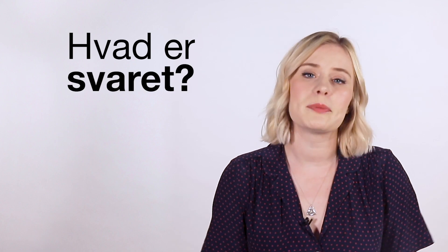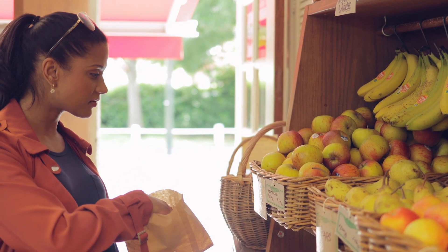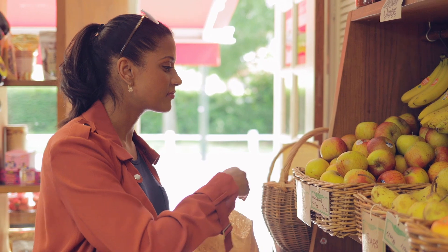So after all this doom and gloom, what is the answer? Ultimately, supermarkets need to reduce the amount of plastic packaging they use in the first place. Sometimes packaging is necessary — pre-chopped fruit and veg are vital for people who have accessibility issues that make chopping and peeling difficult or impossible. But the vast majority of plastic is not necessary, and stopping excess plastic at the source will mean that there's less of it in circulation and ultimately less plastic in our oceans.